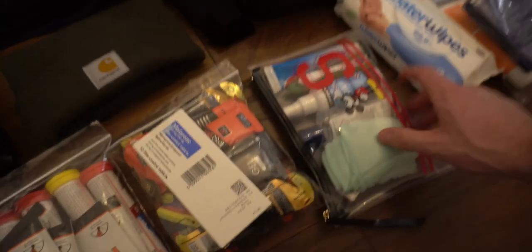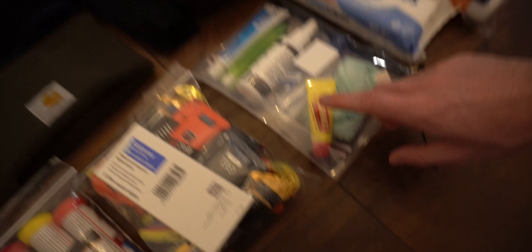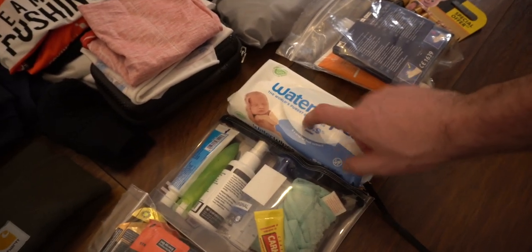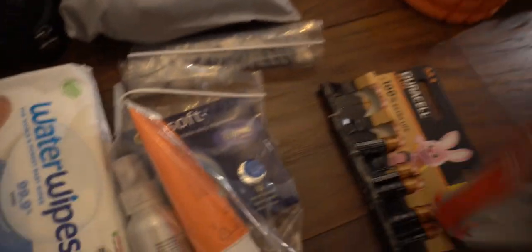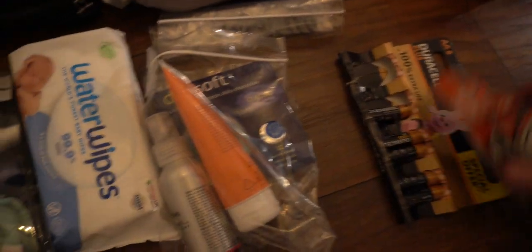We have our little toiletry bag — must commend Rebecca on the Mickey Mouse bag, very thoughtful. So we've got toothpaste, toothbrush, insect repellent, hand sanitizer, some lip balm, and a face cloth. Water wipes are obviously the source of showering on an expedition like this. Next up, we have my contact lenses. Also more insect repellent and some SPF. And then we have batteries for my trusty head torch that's brought me up many mountains — hoping it'll bring me up another one.